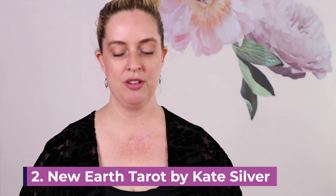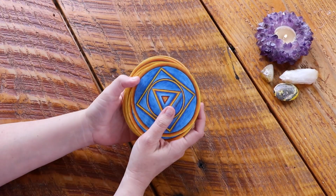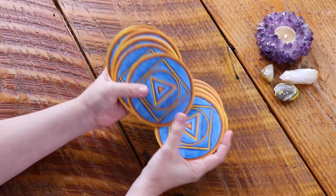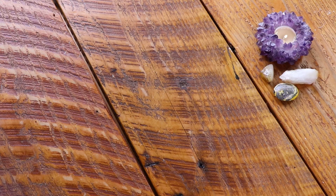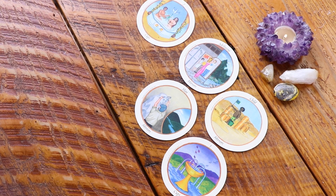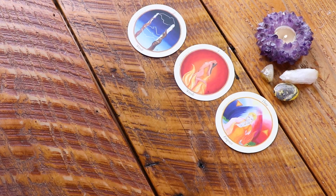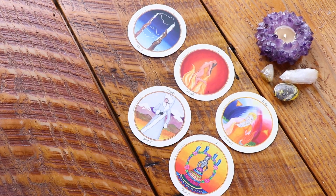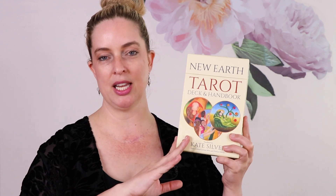The second tarot deck is the New Earth Tarot deck and handbook by Kate Silver. I have had this deck for a long, hot minute — it's also by Charlene DeLong. I've had this deck since 2018 and I haven't played with it enough. She was calling me, beckoning me from the shelf. This is a round tarot deck and it's got a really amazing workbook too. I love the fact that it is really bright, and that was one of the reasons I chose it for summer.